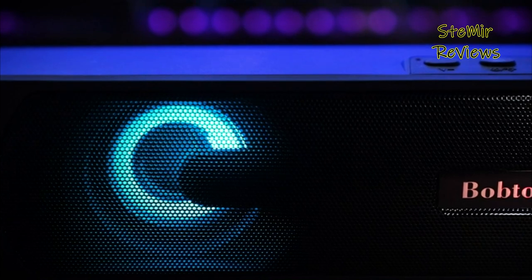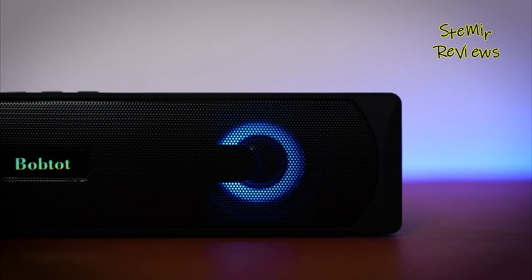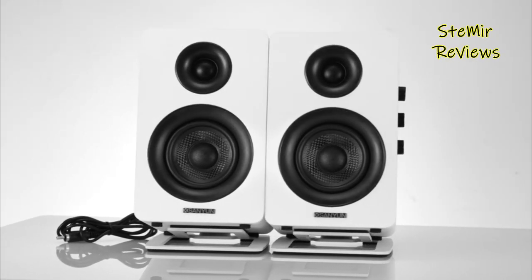Equipped with advanced audio technologies, computer speakers deliver clear, crisp sound with rich bass, allowing users to enjoy their favorite music, movies, and games with enhanced audio fidelity.